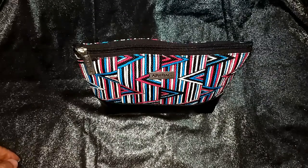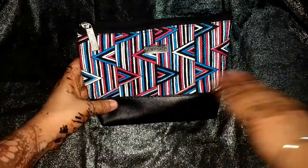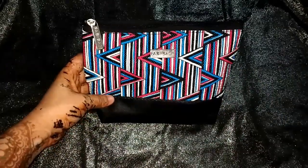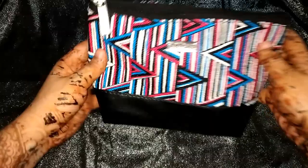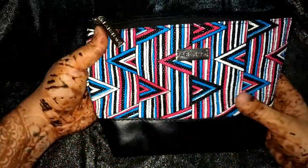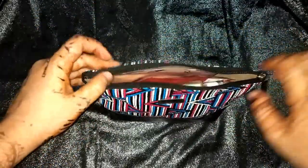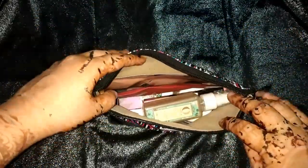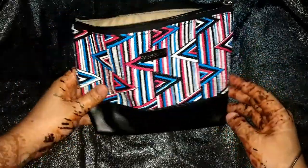Hey everyone, welcome back to my channel! Today's video is all about this fat bag. I just received my September month fat bag and I wanted to share what I got. This is how the bag looks from the back, and when you open it you can see all the goodies. Let me show you all the goodies one by one.